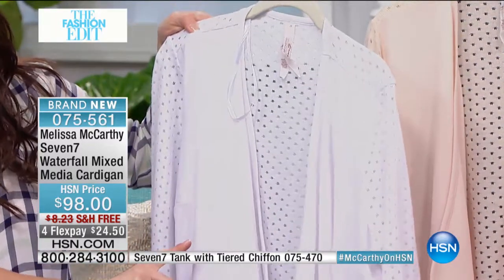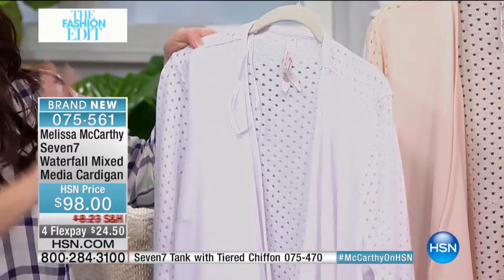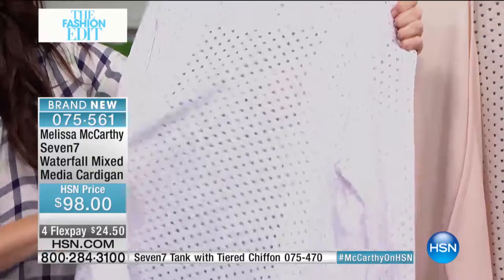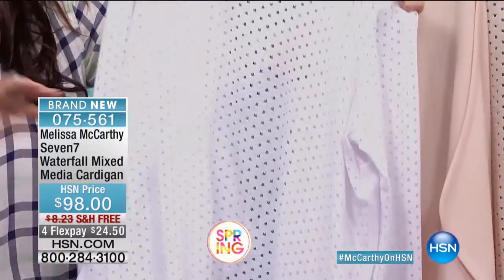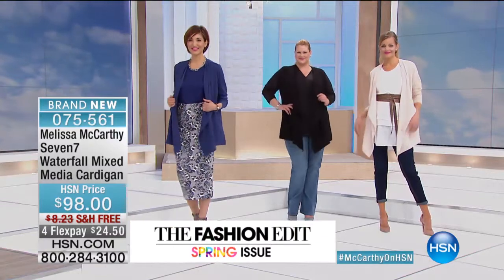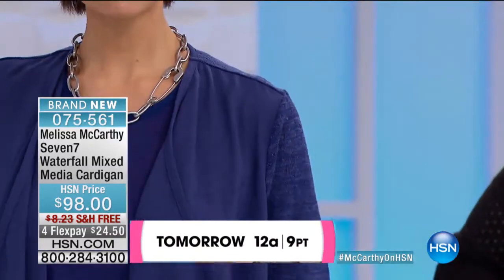You don't have to baby this — which is something for those of us who are busy, bending down picking up the kids and grandkids. We don't want anything delicate that we have to baby. This is going to stretch and move with you. If it gets dirty, throw it in the washer, throw it in the dryer. Easy peasy. Super soft, super comfortable.